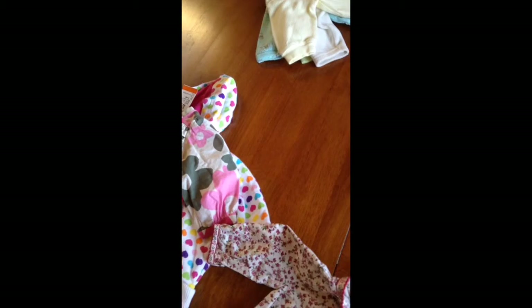I also got another top. It's from Faded Glory and it was $0.75.